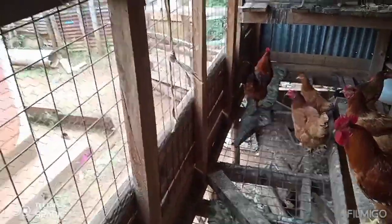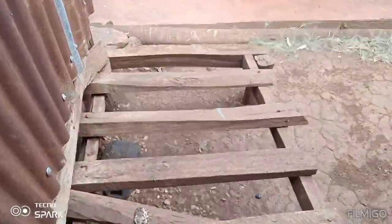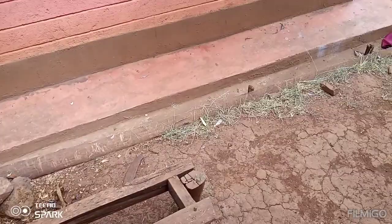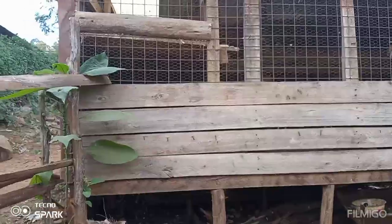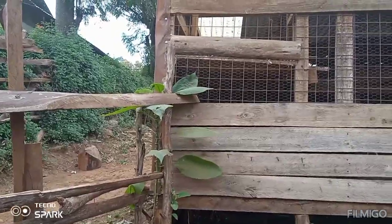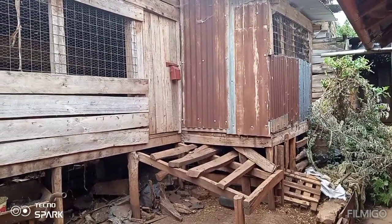Let me show you the outside of this cage — from behind, from the front, from the sides — so you can see how it looks. For those who want to construct such a cage, you can do it. This is the front view of the cage.